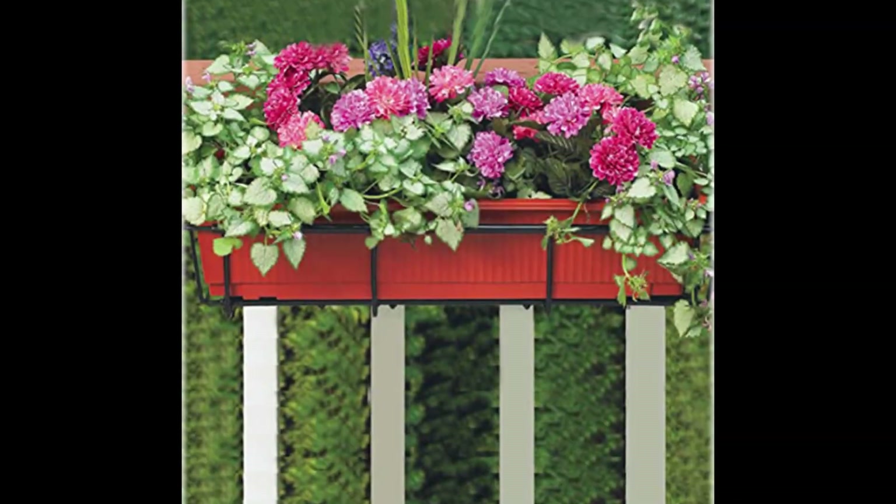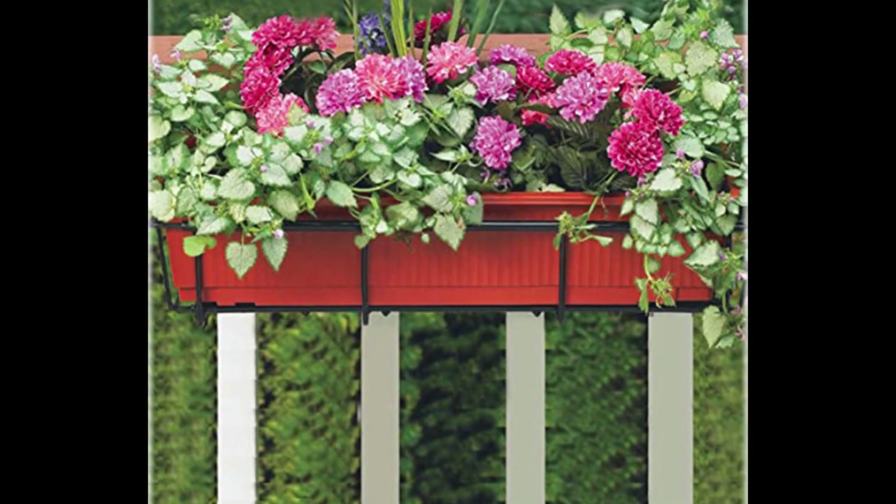If you've had enough of your drab fence, turn it into a conversation starter with a simple flower box.